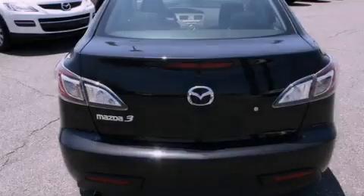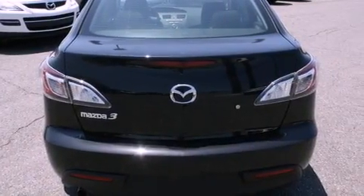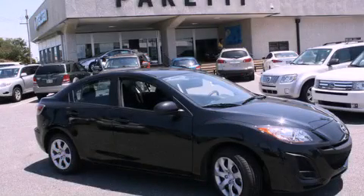Additional features include an anti-lock braking system, a passenger side airbag, and power windows. Stop by today and test drive this vehicle for yourself.